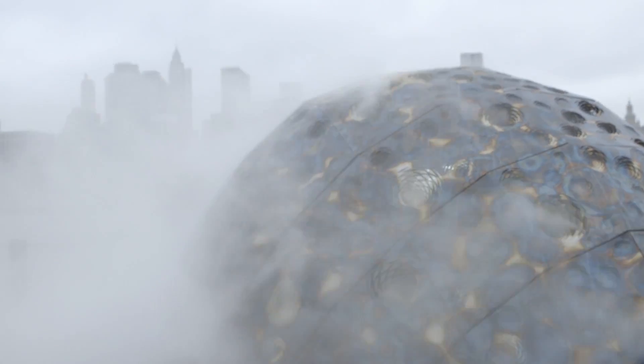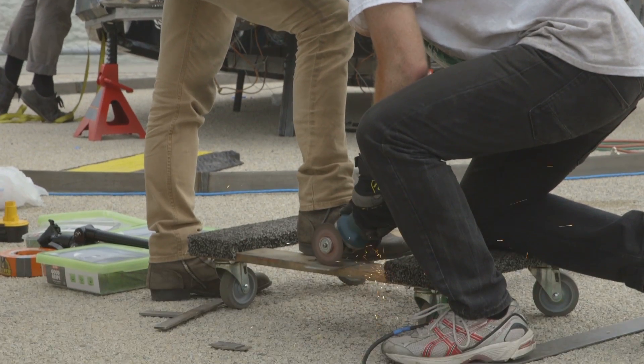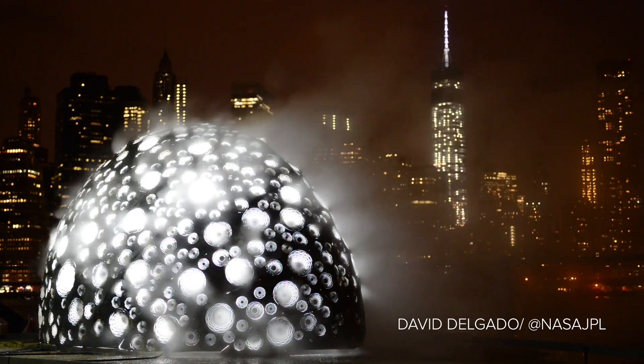What we wanted to do is to talk about the anatomy of a comet, but also have that comet sitting in sort of a reflection pool of water that represented the fact that all of this water that we have all around us may be comet water.